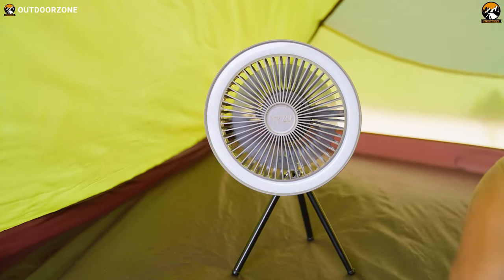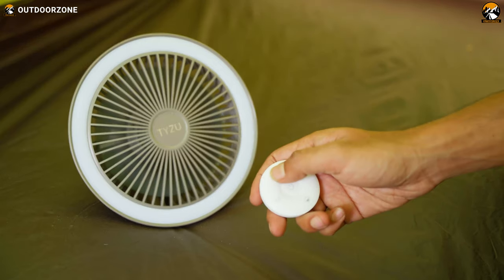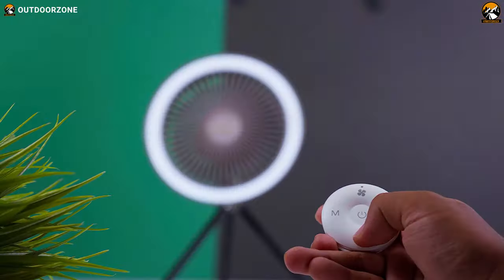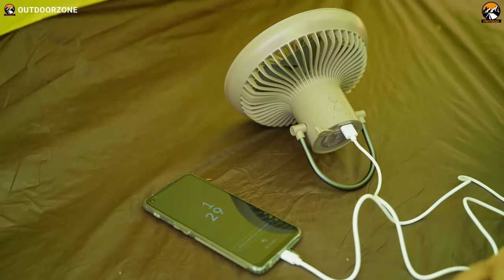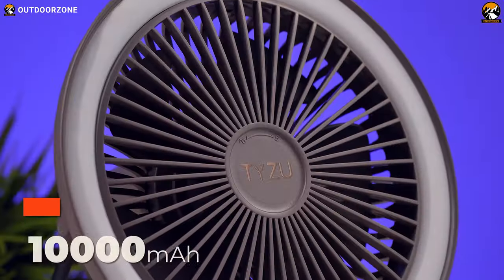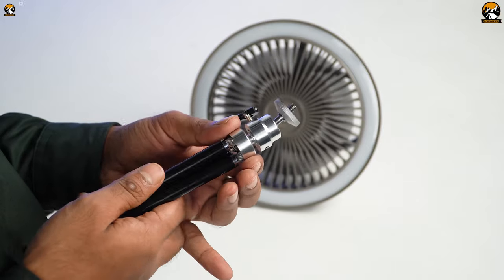Customize your comfort with 3 adjustable fan speeds. You can conveniently manage the settings from a distance using the included remote control. It features a Type-C port for quick and easy charging, and it even doubles as a power bank, allowing you to charge your other gadgets on the go. With its impressive battery capacity, you can enjoy refreshing airflow for up to 32 hours straight on a single charge — in low-speed mode, of course.